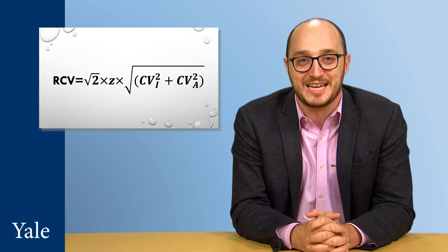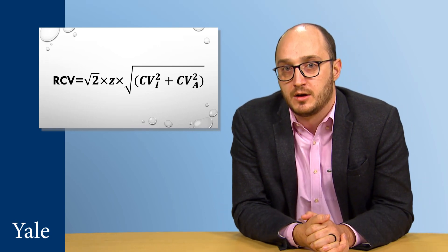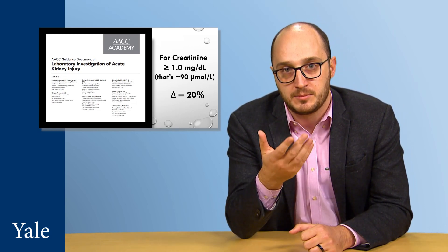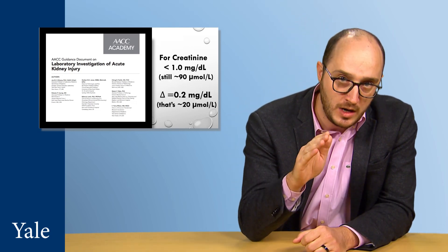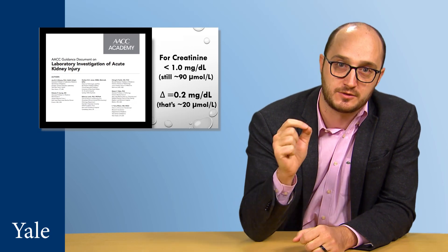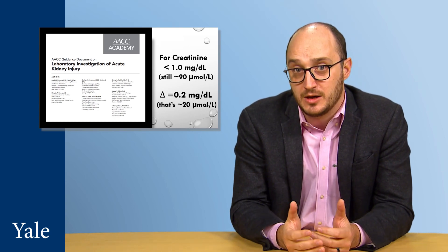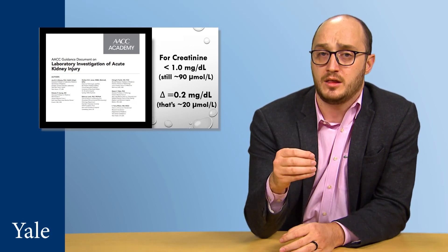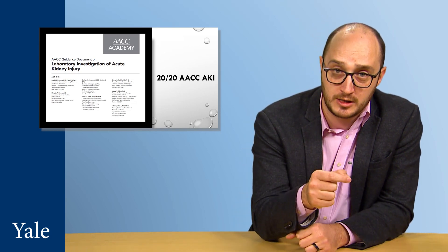Taking that and using everyone's favorite subject, math, we can calculate what change in serial results is highly significant for the low and high concentration end. For creatinine greater than or equal to 1 mg per deciliter, our group recently reported that a change of 20% is highly significant. For creatinine less than 1 mg per deciliter, we calculated that a change of 0.2 mg per deciliter, or 20 micromoles per liter, is highly significant. We rounded numbers for convenience and called this the 2020 AACC AKI definition for the 20 micromoles per liter or 20% change.